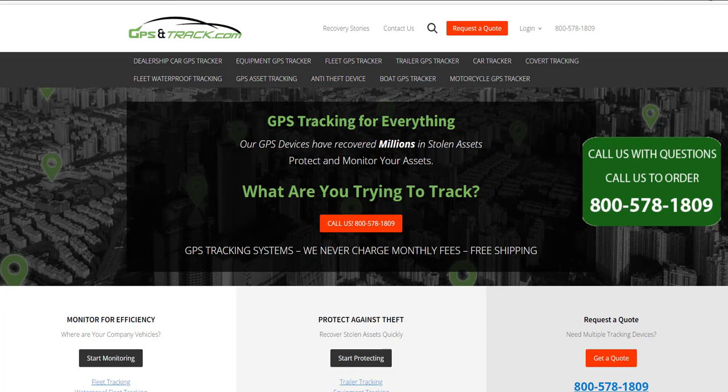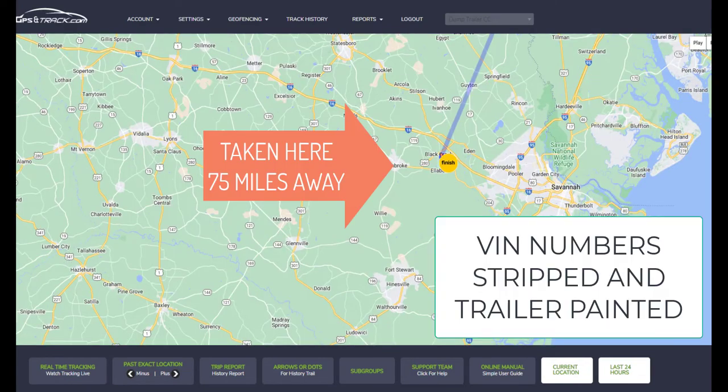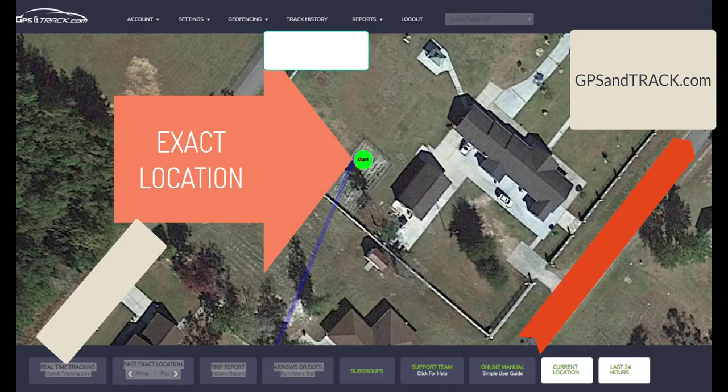We are GPS and Track, and we had a dump trailer stolen in Georgia. We do recovery pretty much every single day and recover millions of dollars of stolen equipment every single year. But this is a prime example of how effective this technology is.